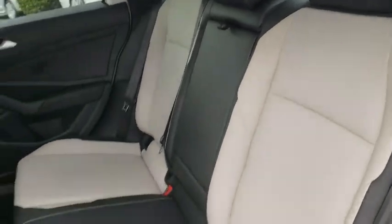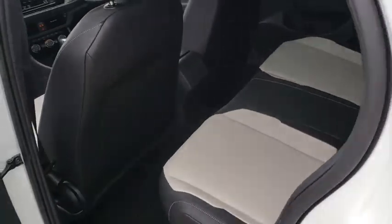Overhead console. Tilt steering wheel. Front bucket seats. Come take a test drive today.